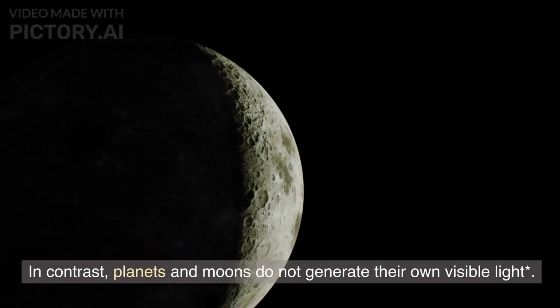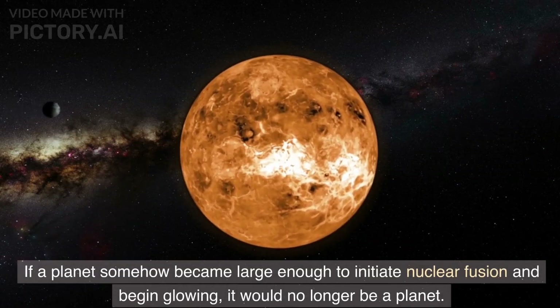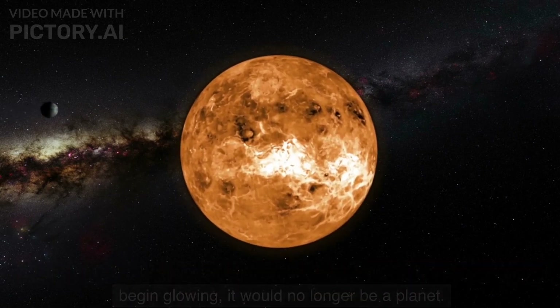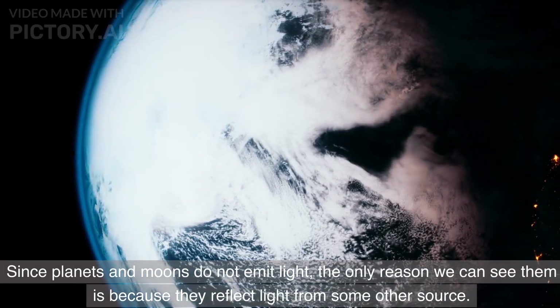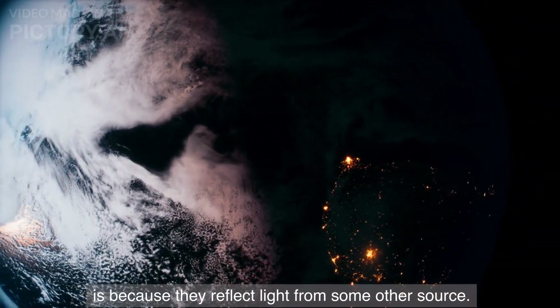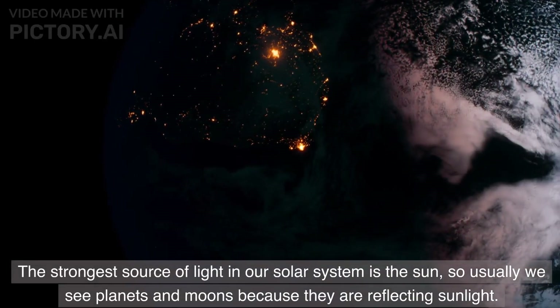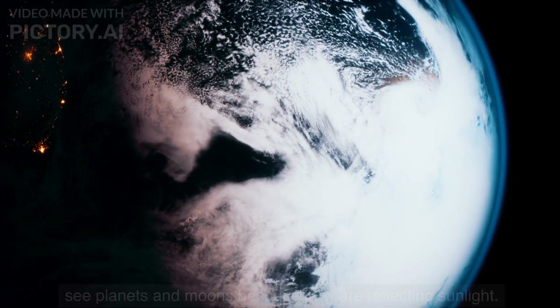In contrast, planets and moons do not generate their own visible light. If a planet somehow became large enough to initiate nuclear fusion and begin glowing, it would no longer be a planet — it would be a star. Since planets and moons do not emit light, the only reason we can see them is because they reflect light from some other source. The strongest source of light in our solar system is the Sun, so usually we see planets and moons because they are reflecting sunlight.